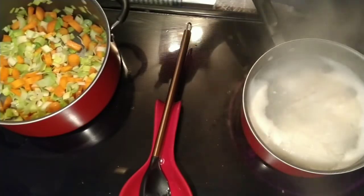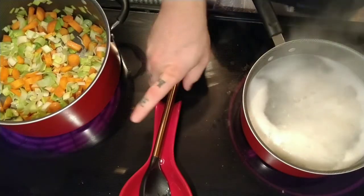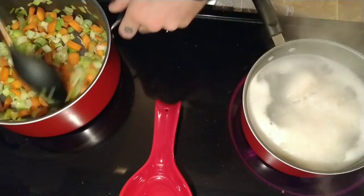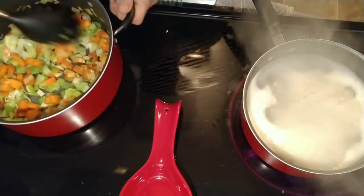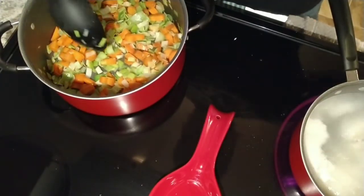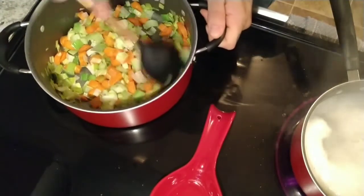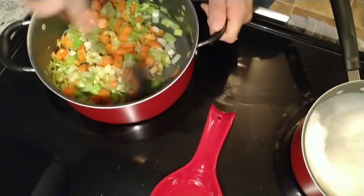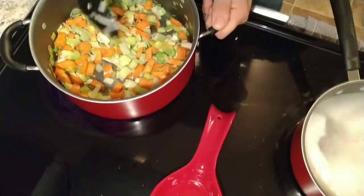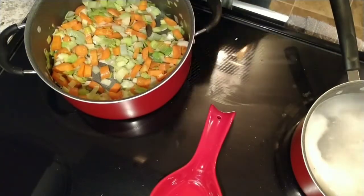Now we've got the fish boiling — we'll boil that for about another eight minutes. Over here in this pan, we have the leeks, carrots, and garlic cooking on a medium low heat.